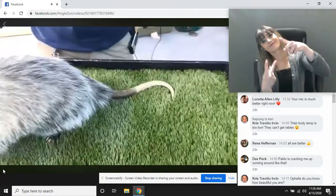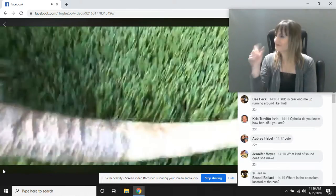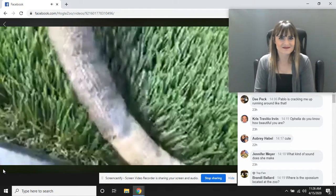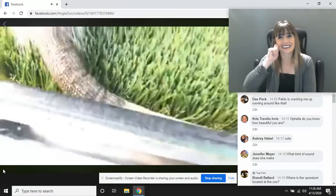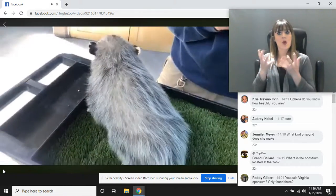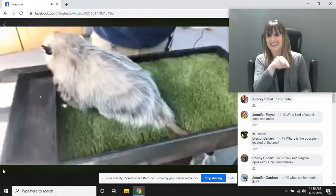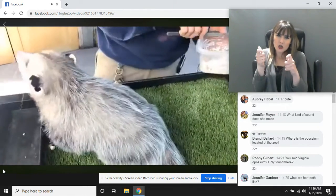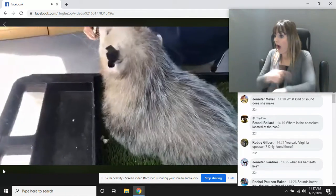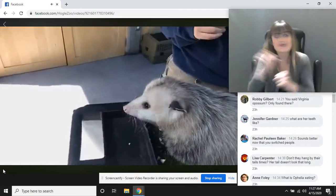Her tail kind of looks like a snake almost — she's almost got like scales on her tail. It's just her skin though, not necessarily true scales. How big do opossums get and how fast can they run? The girls get just about this big; boys can get a little bit bigger — around the size of an average house cat. How long do they live? They only live around two to three years. So at three, they're a senior.